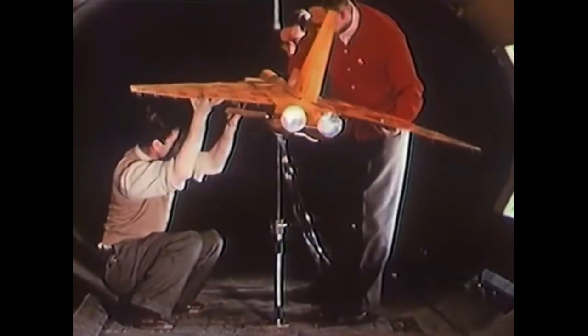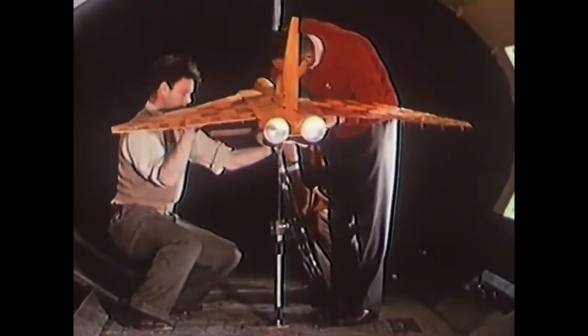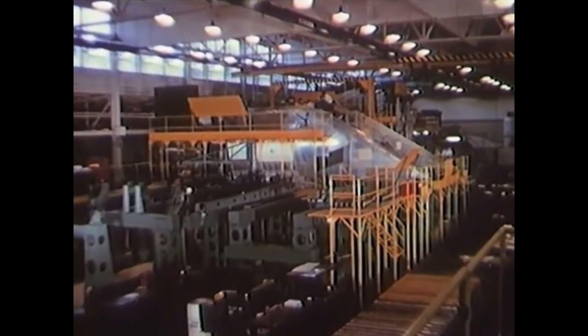The Avro Arrow underwent a series of successful test flights, showcasing its impressive performance and capabilities. It demonstrated excellent stability, high speed, and maneuverability during these tests, earning praise from pilots and aviation experts.